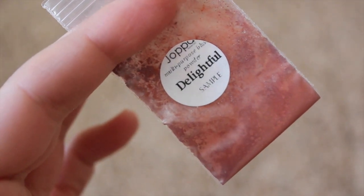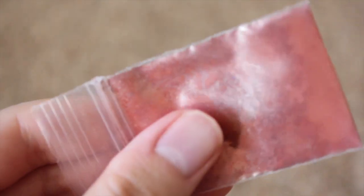Here is Delightful, which is a blend of plums and pinks with a shimmery golden undertone. This one sort of reminds me of Cabernet a little bit because they're both very red and dark.